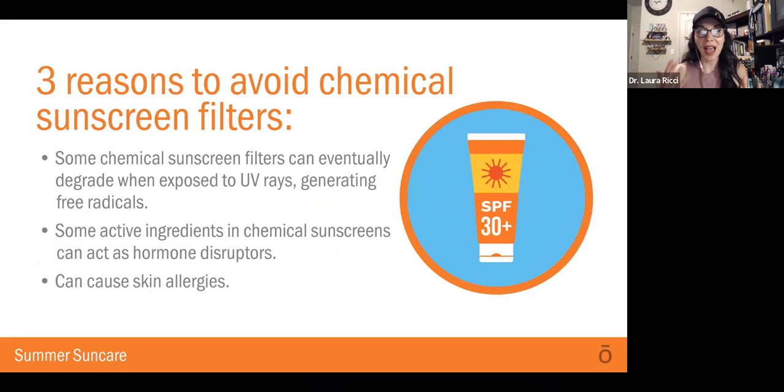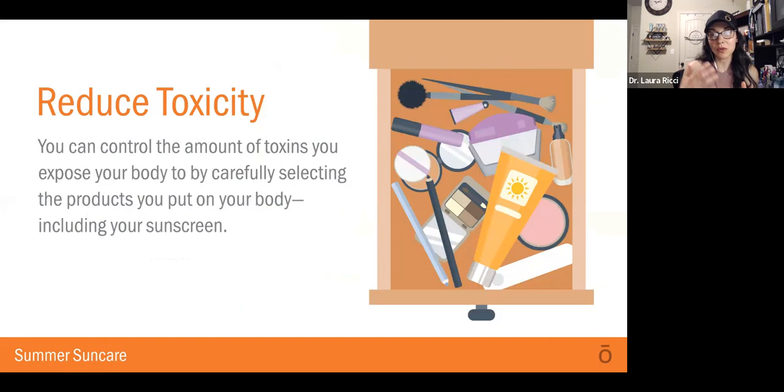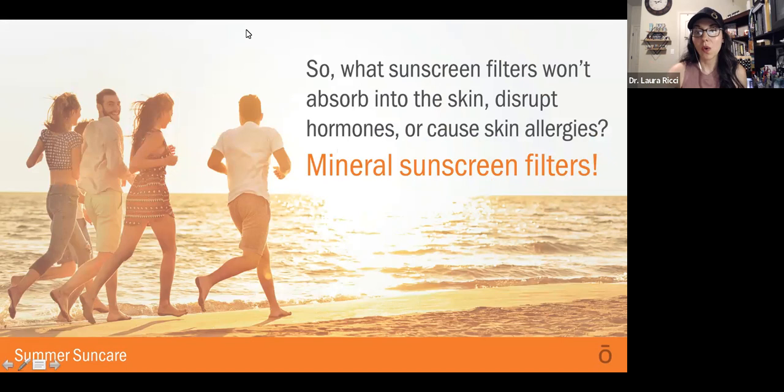There are three reasons why we want to avoid chemical sunscreen filters. Chemical sunscreens degrade, they generate free radicals, and they have harmful ingredients that are hormone disruptors — affecting things like sex hormones and the thyroid — and they can cause skin allergies. Remember, whatever we put on our skin is going to be absorbed into our bloodstream. We really want to make sure that sunscreens and things we're using in our home are not toxic. This is that discussion about reducing your toxic load. Every day our bodies are exposed to toxins, and we want to minimize that where and when we can to support our overall health and wellness, by selecting non-toxic products that we put on our body.